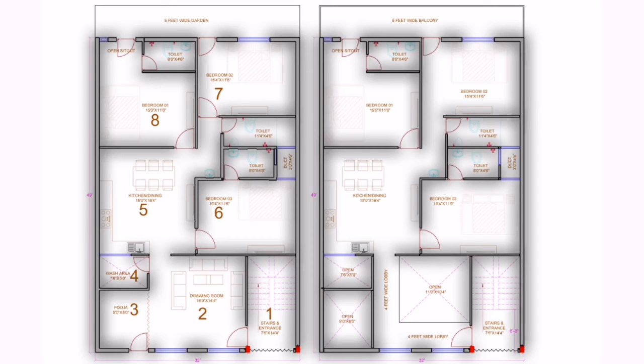Number 2 is the drawing room, which is 15 feet by 14 feet 4 inches. Number 3 is the passage or toilet area, which is 9 feet by 8 feet 3 inches. Number 4 is an area of 7 feet 6 inches by 5 feet. Number 5 is the kitchen.